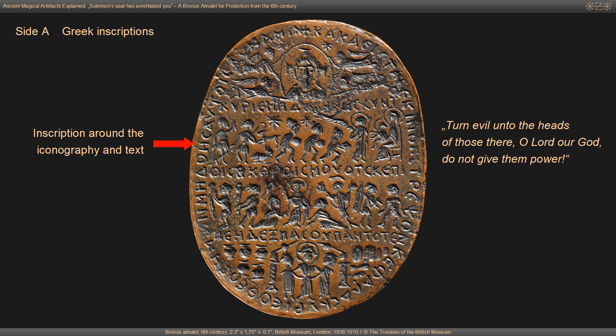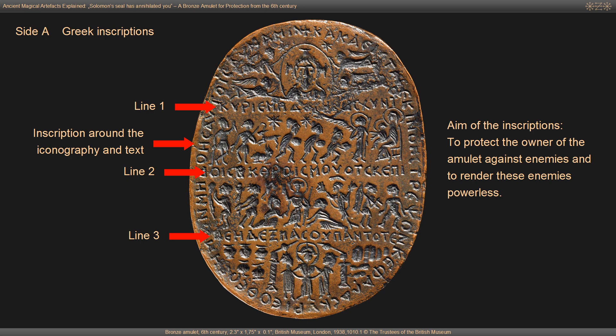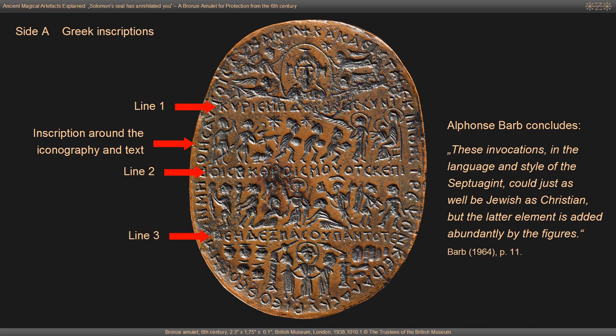The Greek term translated here as power is dynamis, commonly occurring in the Greek magical papyri as well as in Gnostic texts and in modern publications often translated as magic. The right hand is a referral to Jesus Christ and likely to Psalm 110:1. The aim of the inscriptions is clear: to protect the owner of the amulet against enemies and to render these enemies powerless. Alphonse Barbe concludes that these invocations in the language and style of the Septuagint could just as well be Jewish as Christian, but the latter element is added abundantly by the figures.